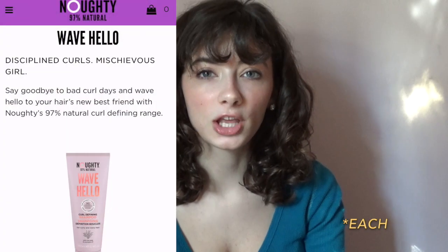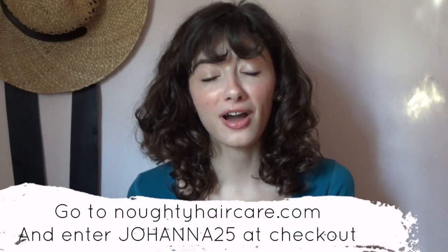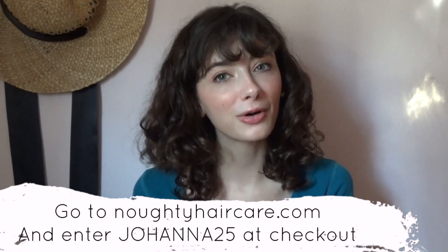The scent is not strong at all — if you're sensitive to smells, none of these are very strong. They're all synonymous in scent: a very light floral. The entire line retails for $9.99 online. If you're interested in trying it out, go to NoughtyHairCare.com and enter the code JOANNA25 for 25% off your order.